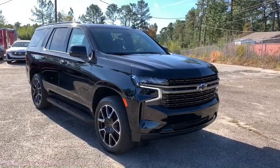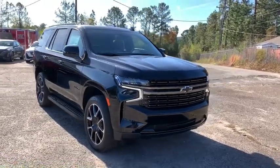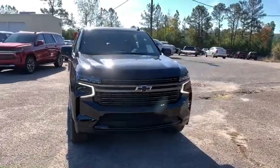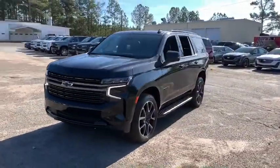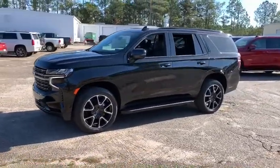Come test drive the 2021 Chevrolet Tahoe. The Tahoe has been the best-selling sports utility vehicle, accounting annually for more than 25 percent of all full-size SUV registrations in the United States.